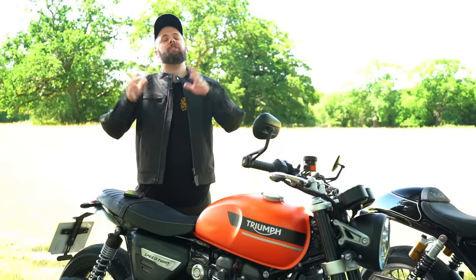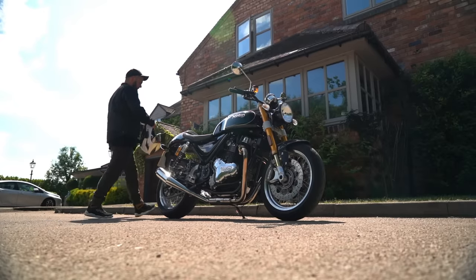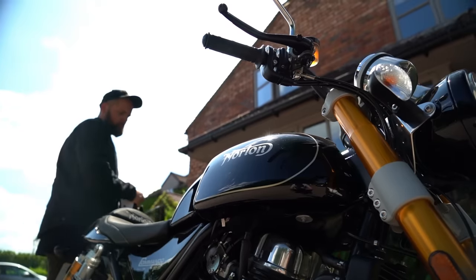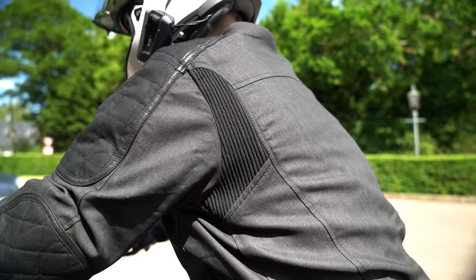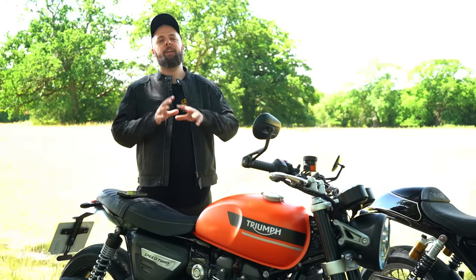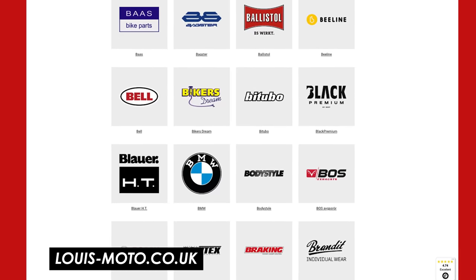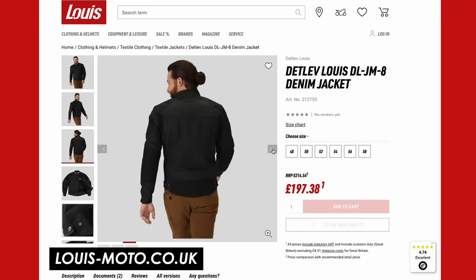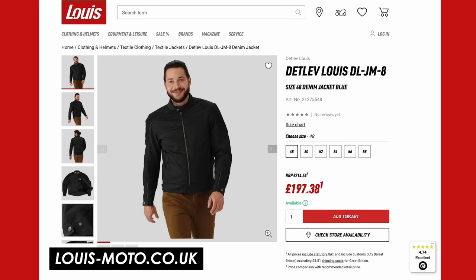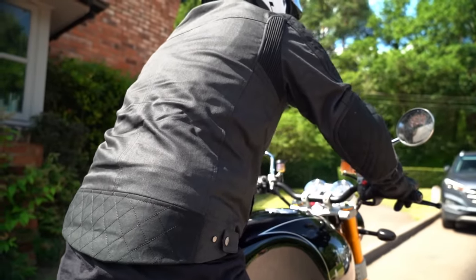Before we get started I just want to say a massive thanks to Lewis Moto for supporting the channel and sponsoring this video. Today I'm wearing their DLJM8 jacket from their in-house Detlev Lewis Retro brand which perfectly suits this style of bike, and I've been super impressed with the quality and fit especially considering the price point. They stock gear, accessories, tools and parts from their own brands and the biggest names in motorcycling, for all different budgets. Their stores are largely based in Germany and the rest of Europe but they also ship to the UK with fast delivery and free returns. Check out the link in the description to their deals, and I'll also put a link to this jacket as well.